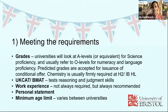So we'll dive right into meeting the requirements. The first thing students ask me is am I qualified to do medicine, which is a very important question because that's also the first thing universities look for. Medical schools typically look for a number of things. First and most important are grades. So depending on the qualification that you take, it should be an A-level equivalent, and most universities will ask for a chemistry background.